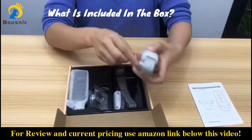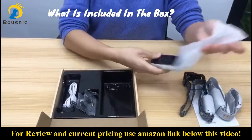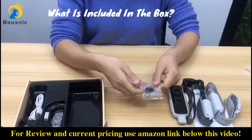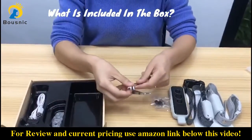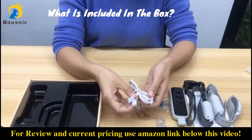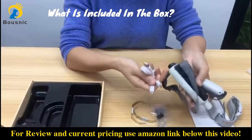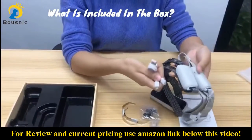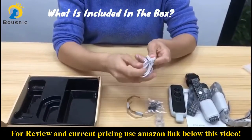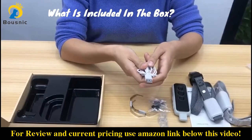The box includes two collars in different colors, one remote, two sets of contact points with silicone covers, two spring sheets, one test lamp, and a two-interface charging cable. This allows you to charge the collar and the remote at the same time, or charge two collars simultaneously — very convenient. There is no adapter in this box, but you can charge it with your own phone adapter, a power bank, or the USB outlet of your computer or your car.